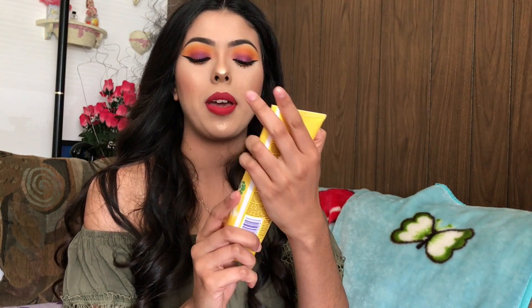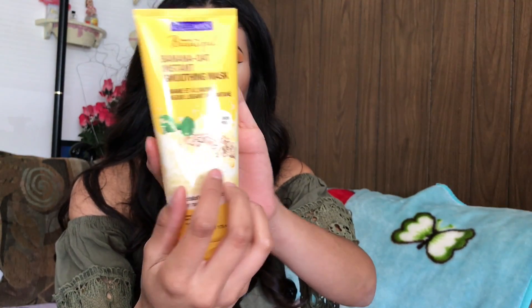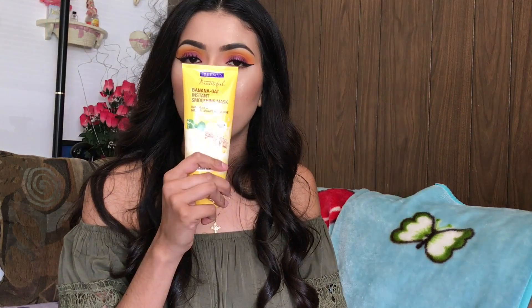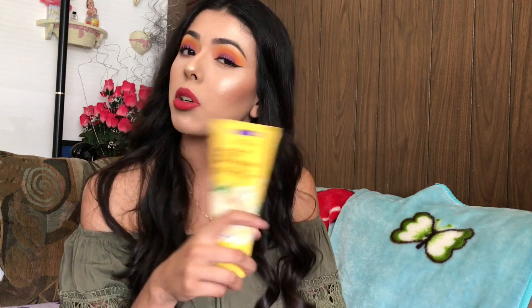From Ulta, I got Freeman face masks. I got the Banana Instant Smoothie mask and a Lemon one. I like the banana one because it's for radiance, and the lemon one is for pores, since I've been breaking out lately and I need to find something ASAP.